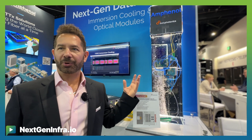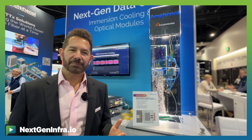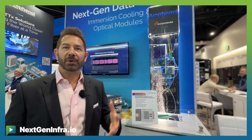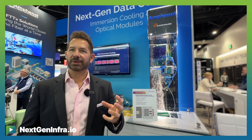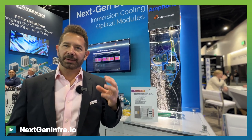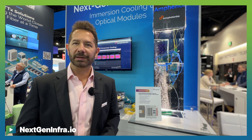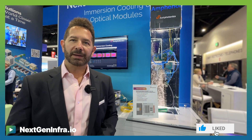What we're showing here also is our PIC products, which are integrated into this technology. The PIC product is ready for this type of technology, and our innovative laser-attached technology, which we couple directly into the PIC together with the fibers which are also coupled directly, are ready for this type of application.